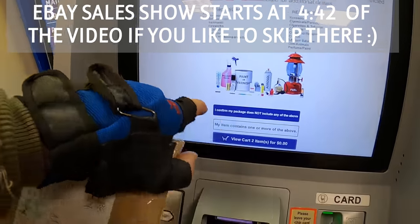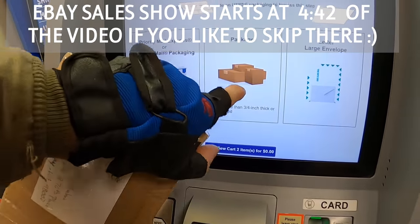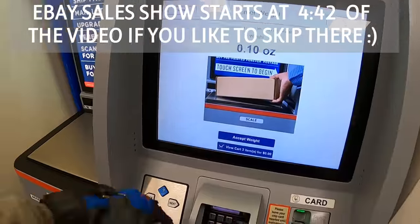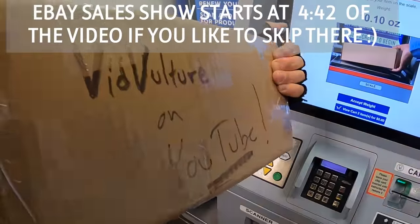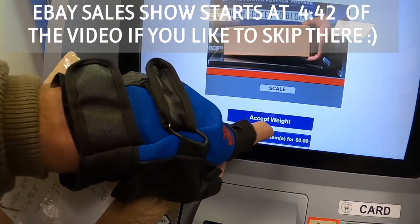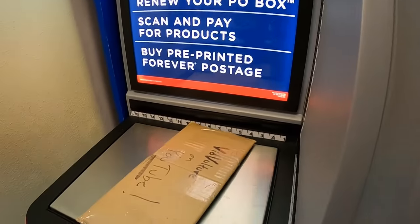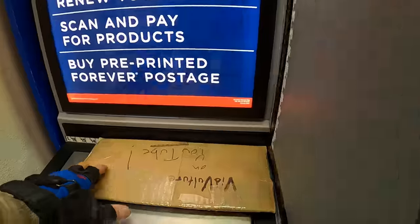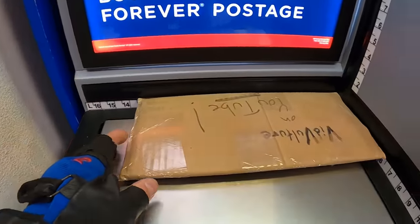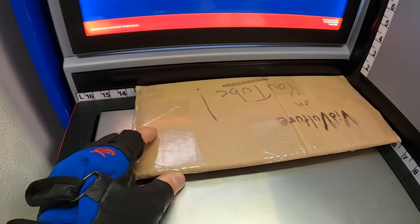I can actually mail from here as well. I don't have a prepaid label on this one — this is something someone bought straight out of my video through the PayPal link. If you're ever interested, the directions are down in the description. You can do this at nighttime as well, two or three in the morning if you want.